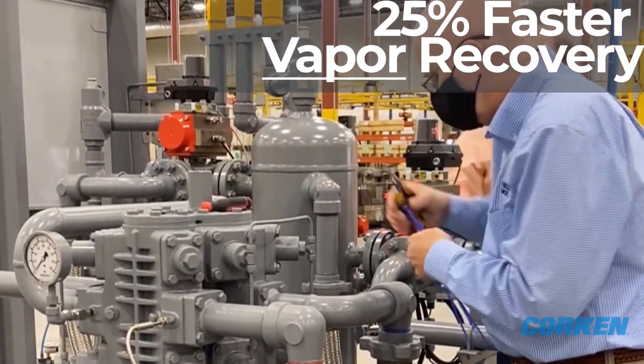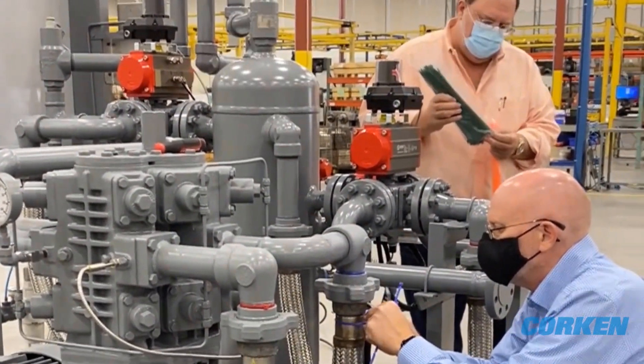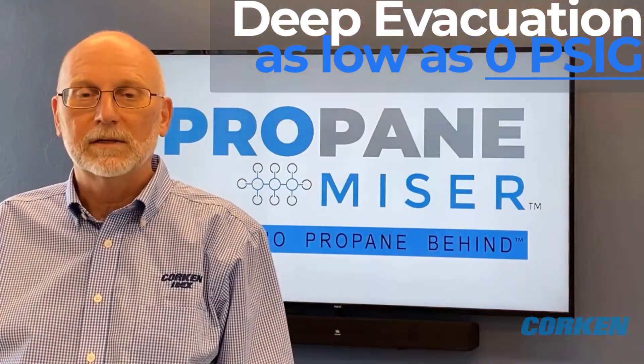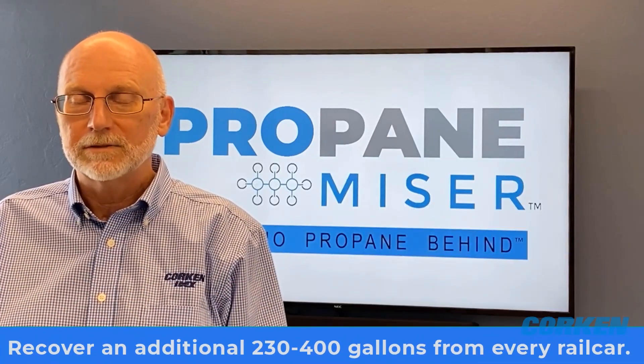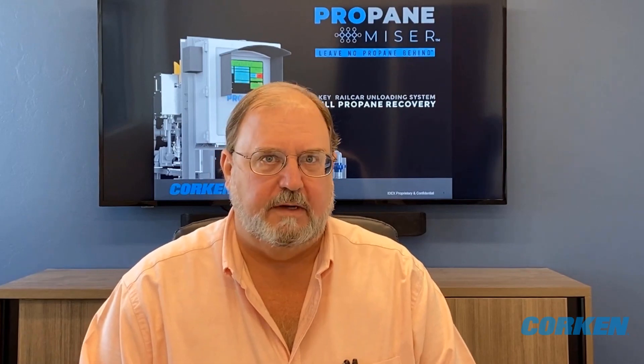Number three is fast vapor recovery. The PropaneMizer recovers vapors 25% faster than the current high capacity compressor on the market. Number four is deep evacuation. You can recover the contents of a rail car as low as zero PSIG and recover an additional 230 to 400 gallons out of every rail car you unload.